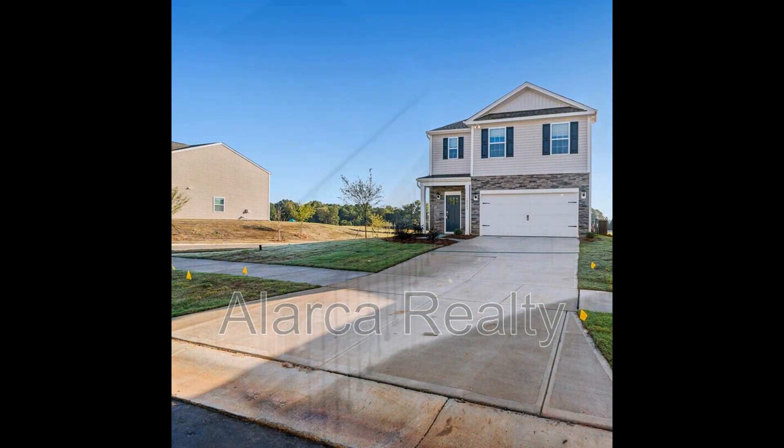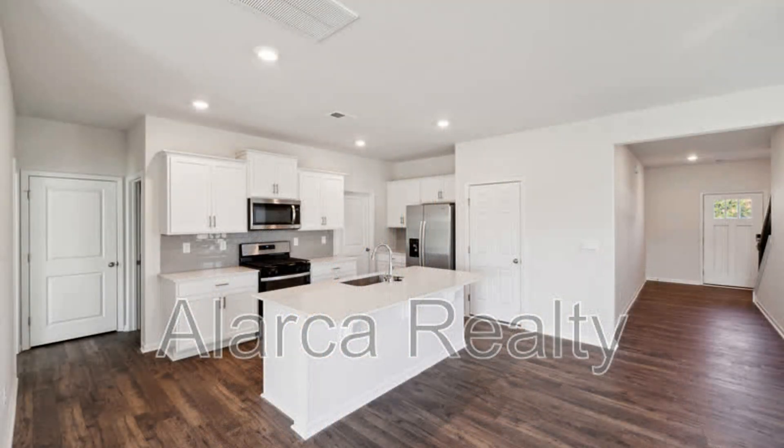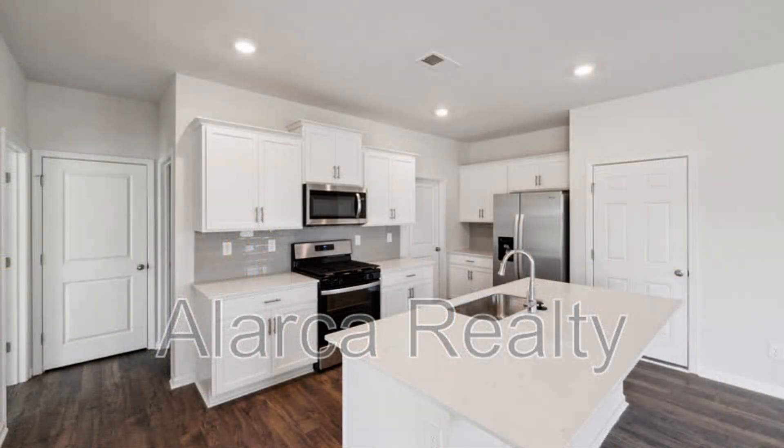Nestled in the highly sought-after Steel Creek area, this beautifully designed residence offers the perfect blend of modern comfort and classic charm. As you enter, you'll discover an inviting open-plan concept that seamlessly connects the living, dining, and kitchen areas, perfect for entertaining or relaxing.